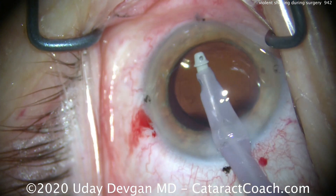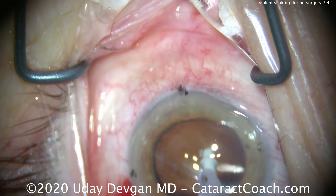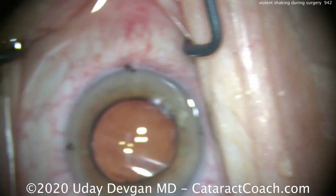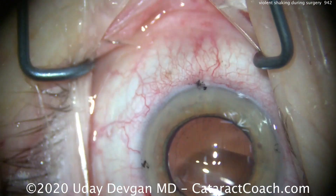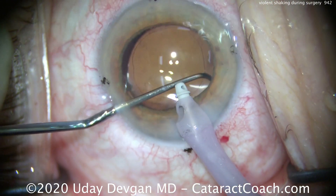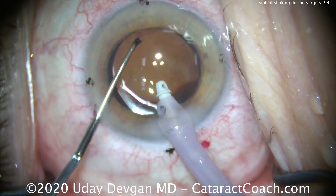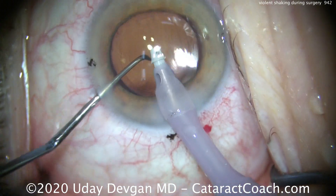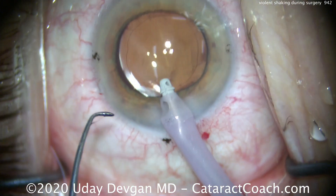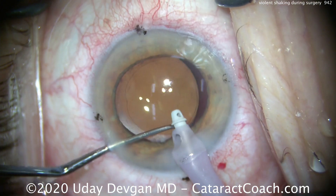Clean up any small fragments of lens material in the AC. That looks pretty good. Lens is in pretty reasonable position — we just need to fine-tune it on the dialing of the axis. A little bit more movement there. Using the chopper, we'll tilt the lens and rotate it a little bit more, being very careful because the chopper is in close proximity to that capsule. A lot of movement — let's bring the chopper out, keeping the infusion in. Now we have another brief window of time.